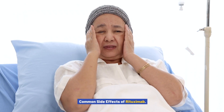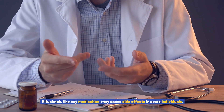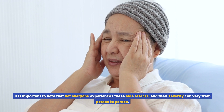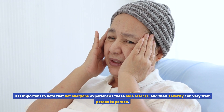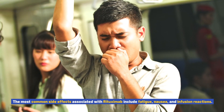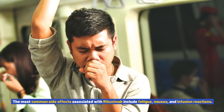Common Side Effects of Rituximab. Rituximab, like any medication, may cause side effects in some individuals. It is important to note that not everyone experiences these side effects, and their severity can vary from person to person. The most common side effects associated with rituximab include fatigue, nausea, and infusion reactions.